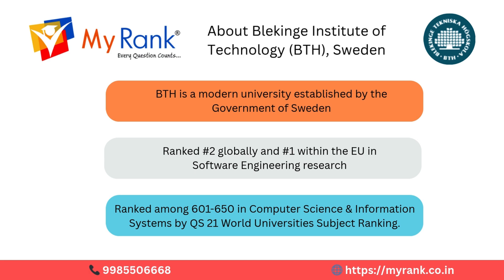In the QS 2021 World University Rankings by subject, BTH was placed among the top 601 to 650 globally for Computer Science and Information Systems.